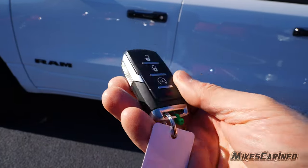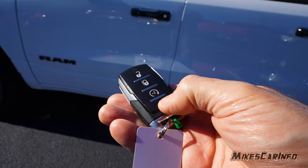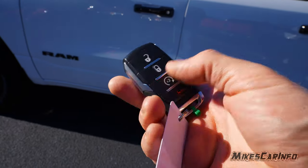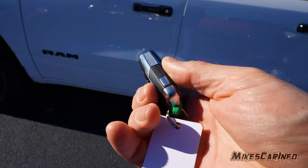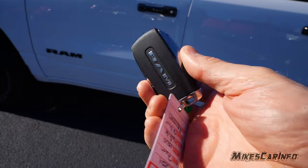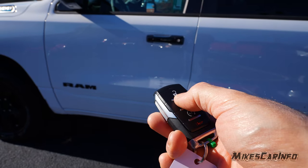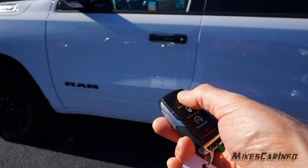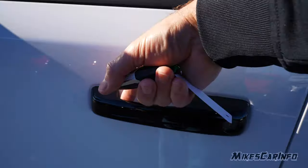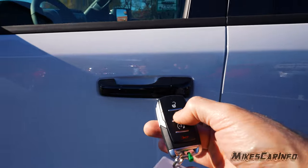This is what the key looks like — it's a really nice key. It feels quality and has a little bit of size to it, but it's not very heavy at all. It has the lock, unlock, remote start buttons, and a panic button. It does have a physical key on the inside as well. On this particular one, you have to use the remote for lock and unlock — there's no touch-sensitive controls on the handle. There's a physical key location on the driver's side only.